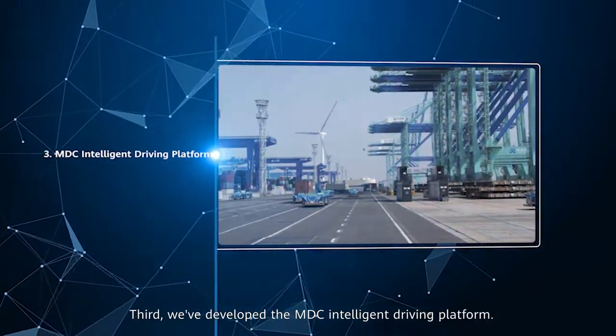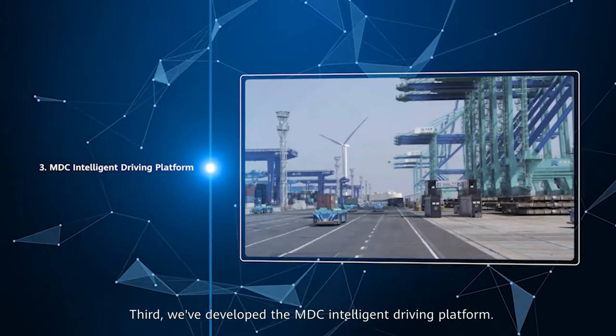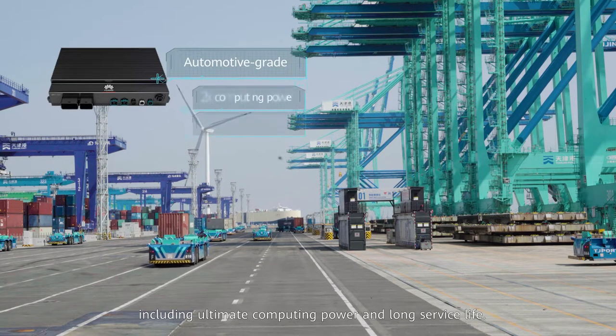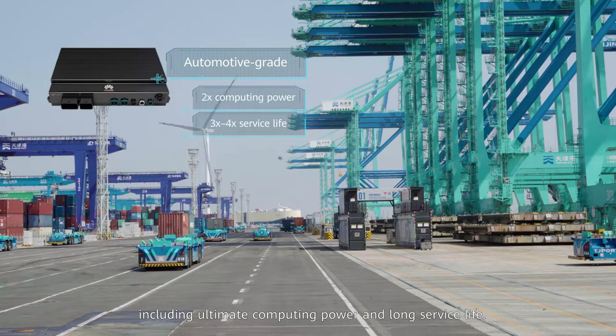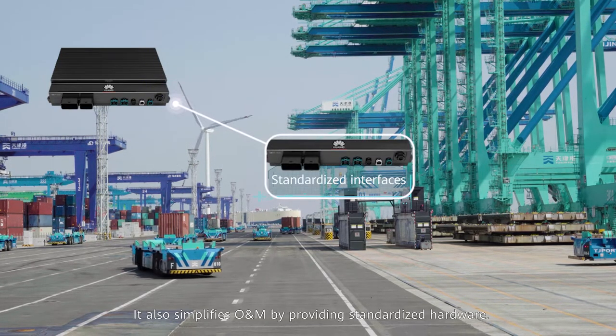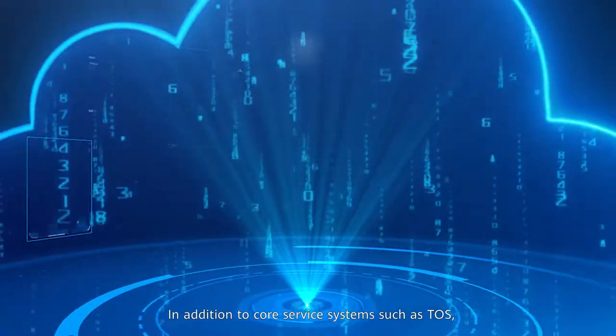Third, Huawei has developed the MDC intelligent driving platform. The upgraded Huawei MDC offers automotive-grade assurance, including ultimate computing power and long service life. It also simplifies O&M by providing standardized hardware.